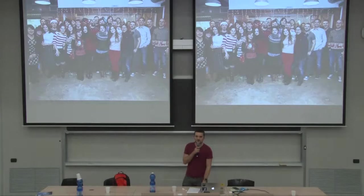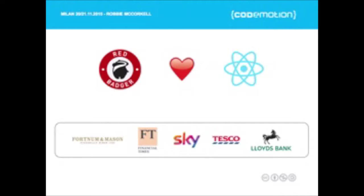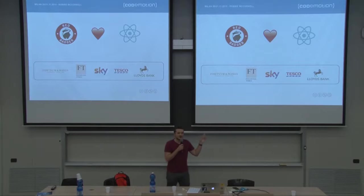And there they are, although this was last Christmas, there's a few more of us now. The two things you need to know for this talk: first of all, we love React. We've been using React for a while on projects for all of these companies — Fortnum & Mason, Financial Times, Sky, Tesco, Lloyds Bank. I know these are quite British institutions, so it might not mean a huge amount, but they're big companies. And it's been extremely successful. React has sort of revolutionized UI development for all of these companies. After we introduced it, they've picked it up and they've been really, really happy with it.